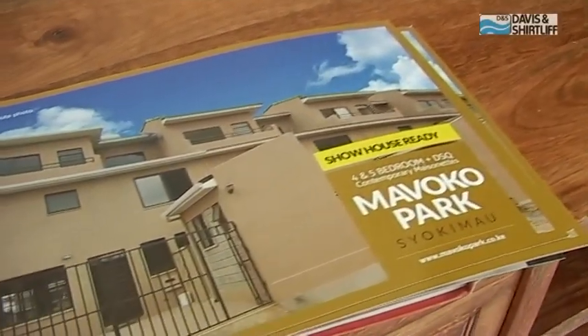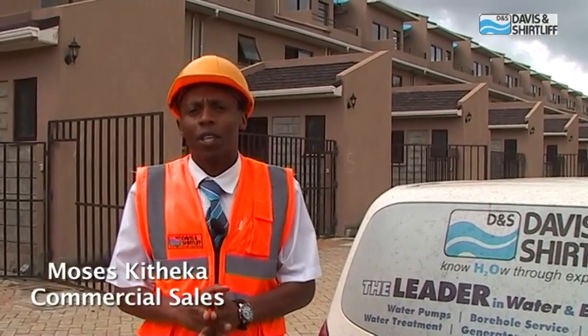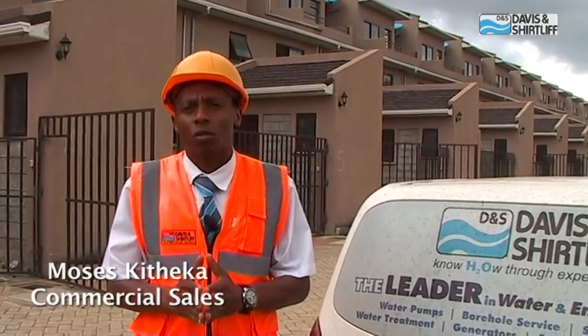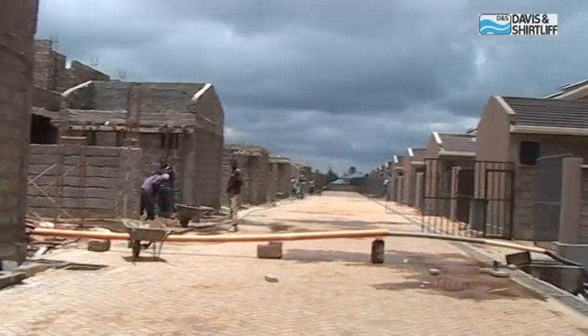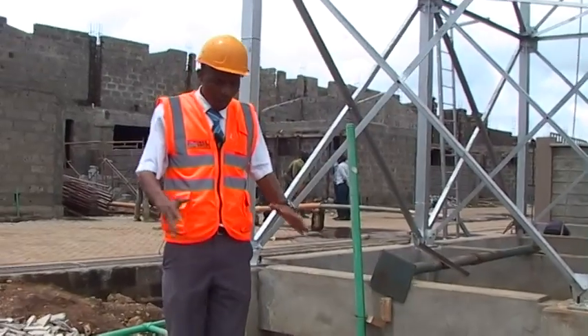The Mavoko Park project is a special project that has been done by Davis & Shirtliff. The project is a residential housing project and it comprises 39 residential houses.